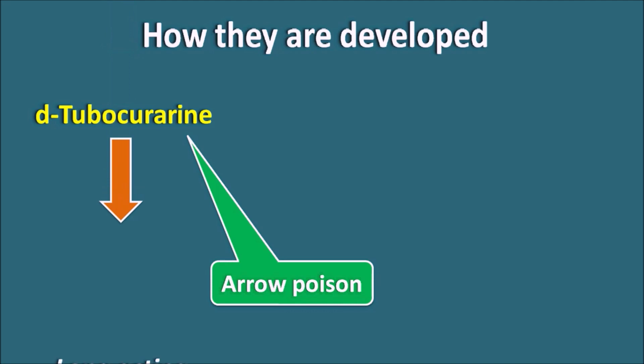D-tubocurarine is one of the long-acting neuromuscular blockers. But many times, in few of the surgical procedures, we require muscle relaxation for a short period, and the patient has to recover from muscle relaxation very easily. But D-tubocurarine produces a prolonged paralysis in the patient, and this drug also has a few side effects like bronchospasm and hypotension. Because of all these limitations, D-tubocurarine is not an ideal drug in this category.